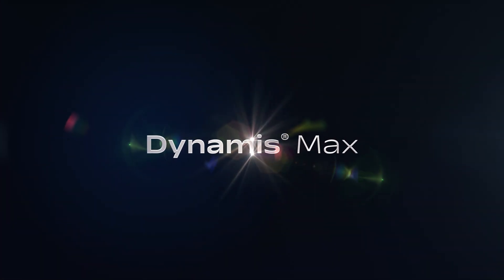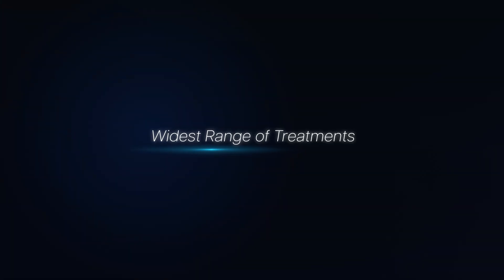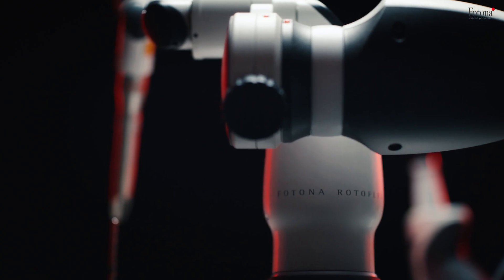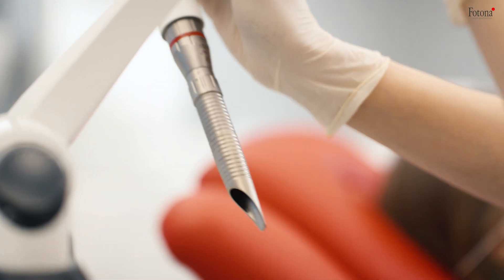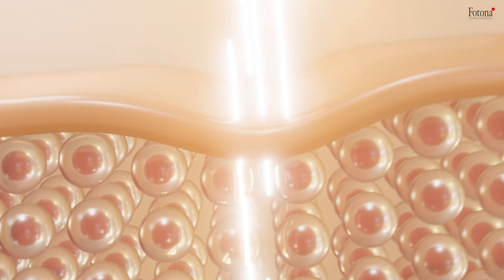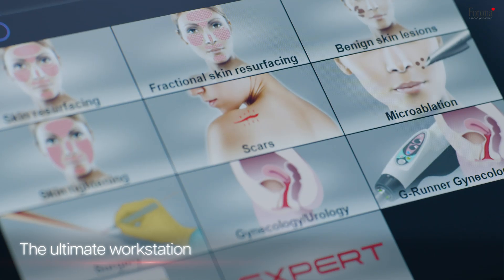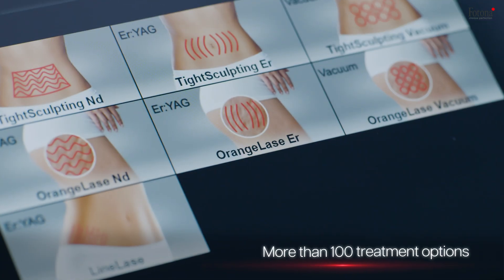Welcome to the future of laser technology, where precision meets innovation and excellence is redefined. With the latest advancements in laser engineering, the Photona Dynamis Max delivers unmatched versatility and control. From advanced aesthetic applications like skin rejuvenation and hair removal, to clinical treatments addressing dermatological and vascular concerns, the Dynamis Max provides unparalleled power across a wide range of disciplines, allowing practitioners to tailor treatments with confidence.